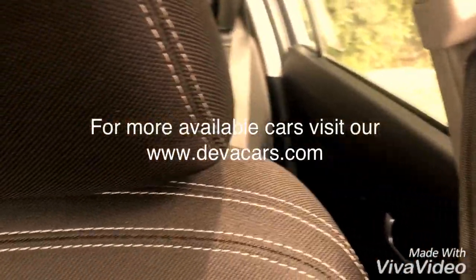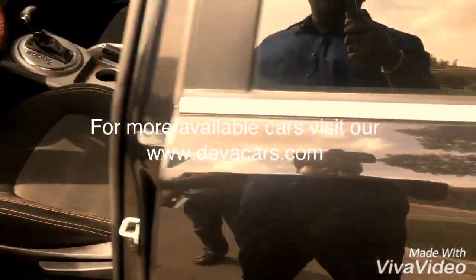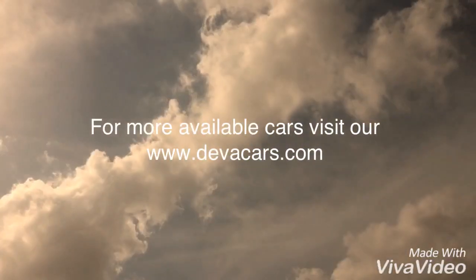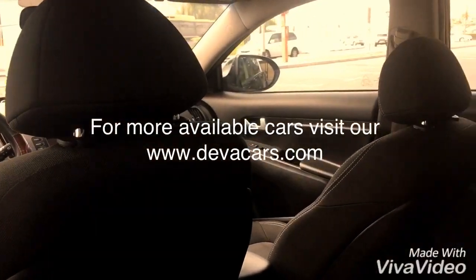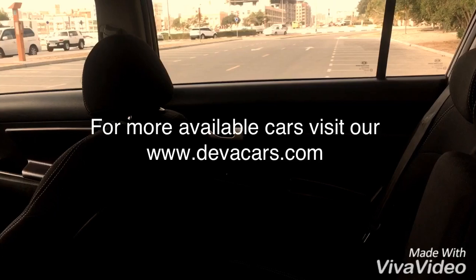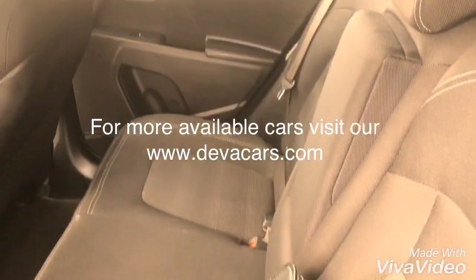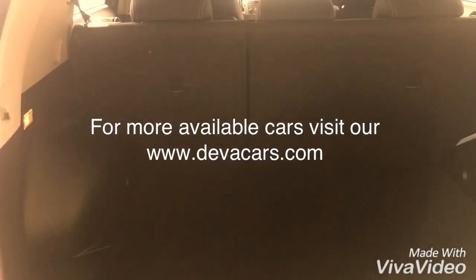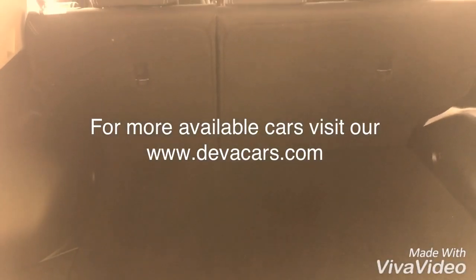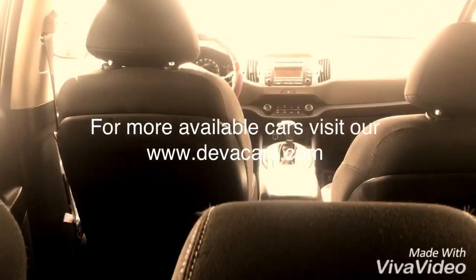Our office is located in Dubai, Al Qusais. I am requesting you again and again — please come to us. I am sure you will not be disappointed with our cars. Look at the boot space — very clean. The minimum salary required is 3,000 and it should be transferred to the bank.